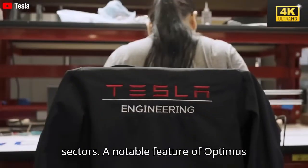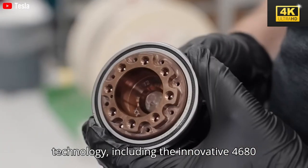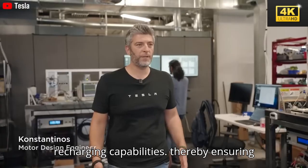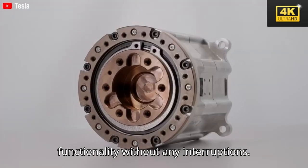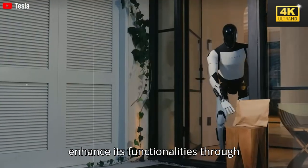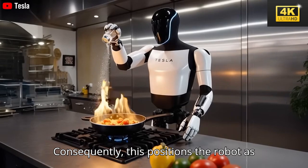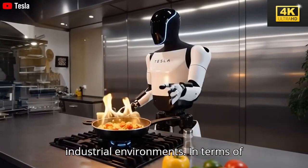A notable feature of Optimus Gen 3 is its advanced battery technology, including the innovative 4680 cell. This technology facilitates prolonged operational durations and rapid recharging capabilities, ensuring the robot maintains continuous functionality without interruptions. Furthermore, Tesla Optimus is designed to enhance its functionalities through regular updates, potentially enabling it to undertake a multitude of tasks — positioning the robot as an invaluable aid in both domestic and industrial environments.